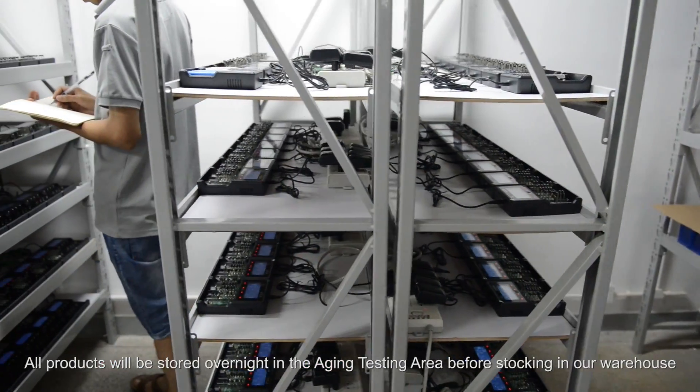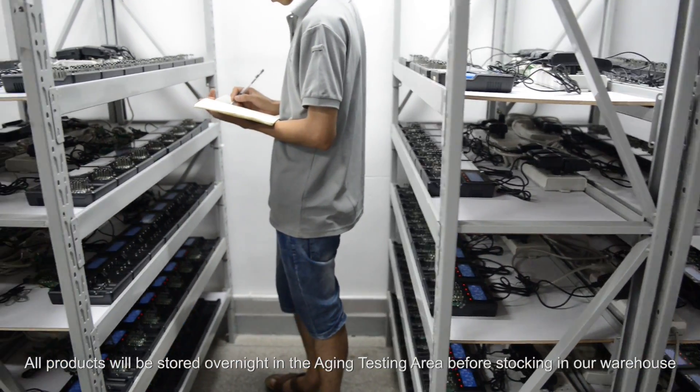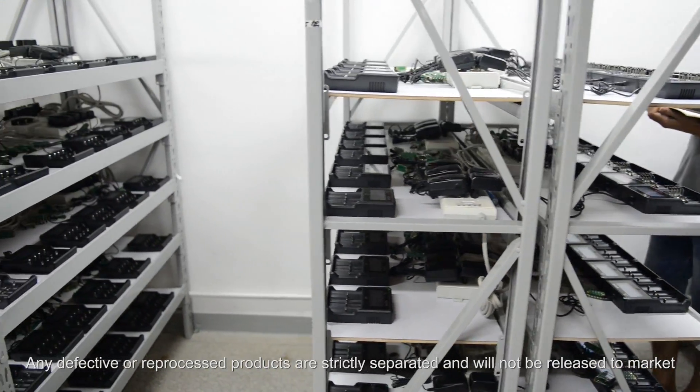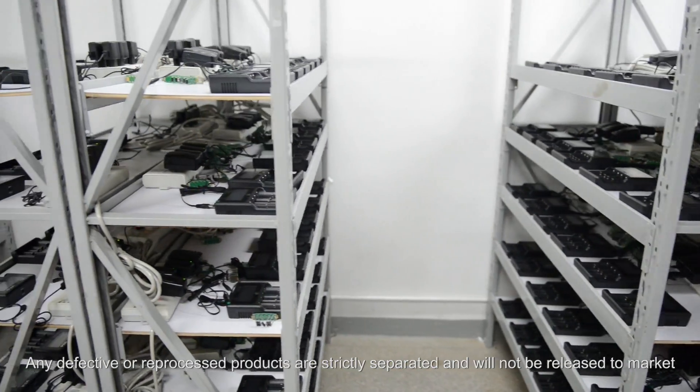All products will be stored overnight in the aging testing area before stocking in our warehouse. Any defective or reprocessed products are strictly separated and will not be released to market.